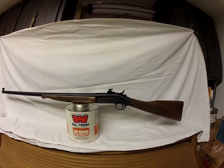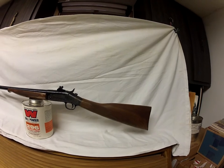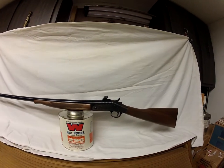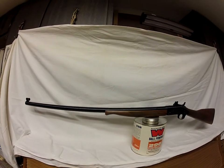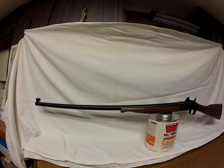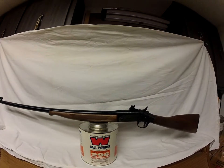Hey boys and girls in the firearms world, this is Black Powder Bill here from www.blackpowderbill.com. I got here one of these Harrington and Richardson Buffalo Classic single-shot rifles. I'm gonna be asking $350 for it. It's like new — I did fire a bunch of reloads through it and some factory loads.